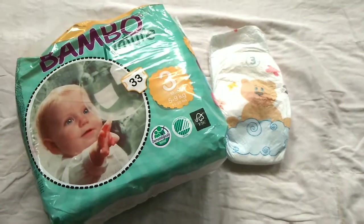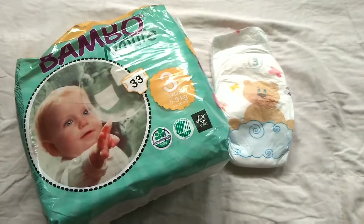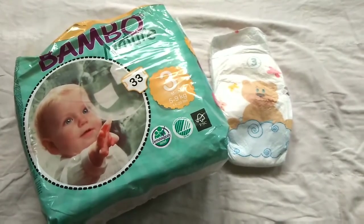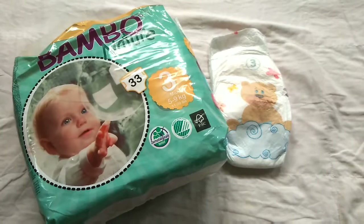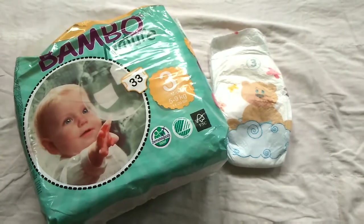Compared to other diapers available in the market, which contain 20-30% of degradable materials, this diaper is made up of 75-80% of degradable materials. They didn't use any harsh chemicals, including fragrance, lotions, and optical brighteners that may cause rashes to baby's skin.